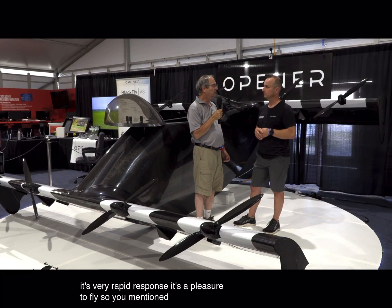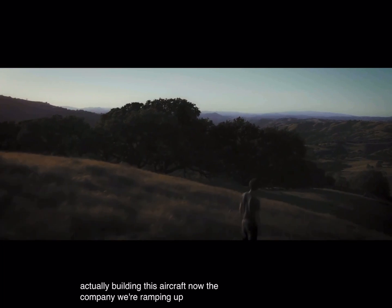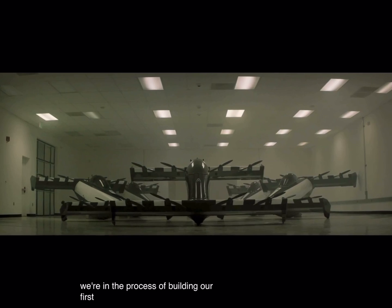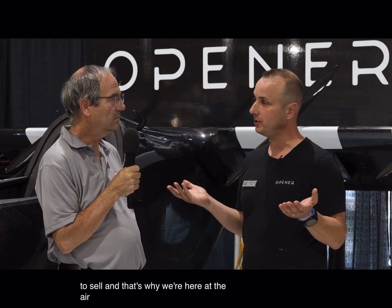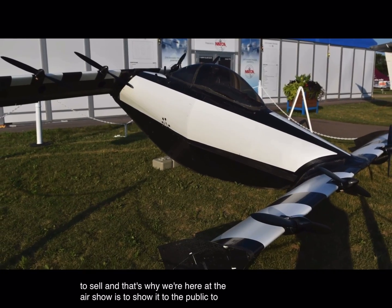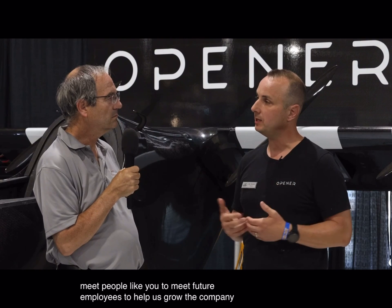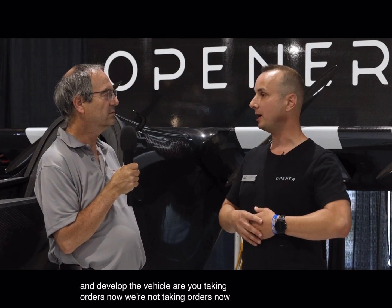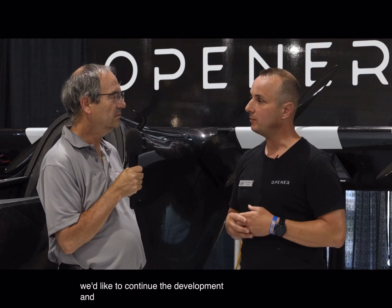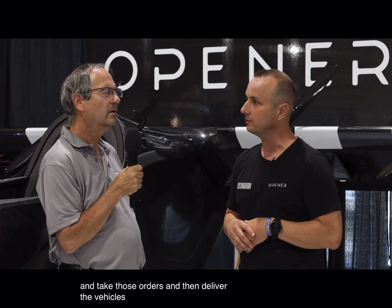You mentioned you're actually building this aircraft now. The company is ramping up to production — we're in the process of building our first hundred vehicles that we're going to sell. That's why we're here at the air show: to show it to the public, to meet people, future employees, to help grow the company and develop the vehicle. We're not taking orders now; we'd like to continue the development, and once we're ready to sell, we'll take orders and deliver the vehicles.